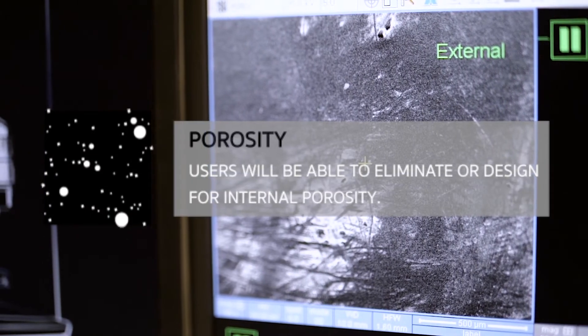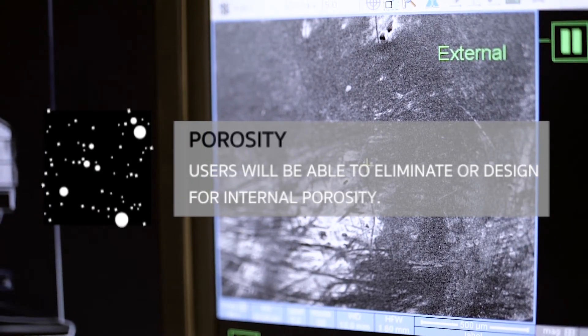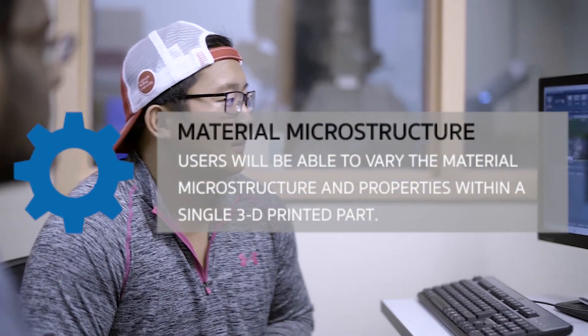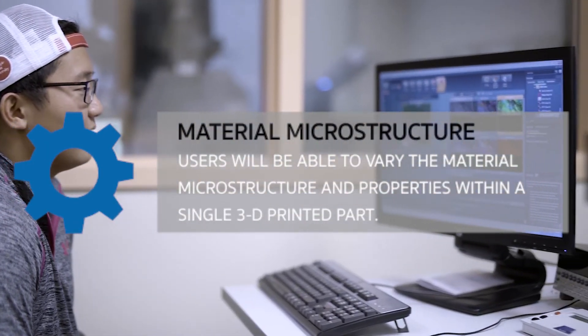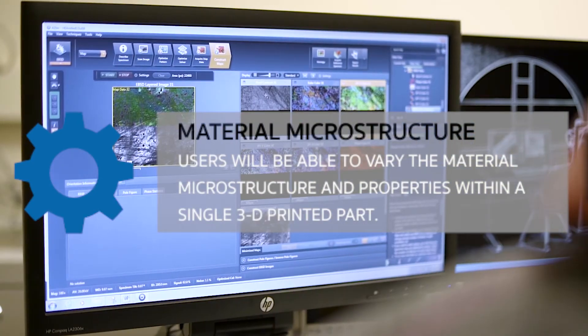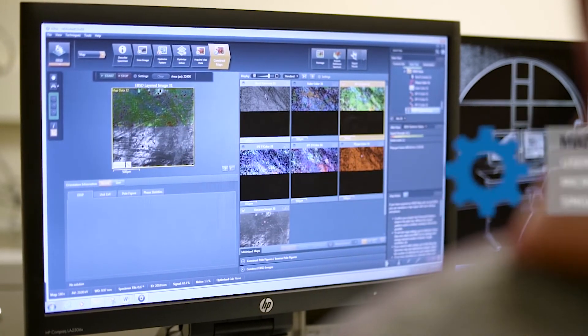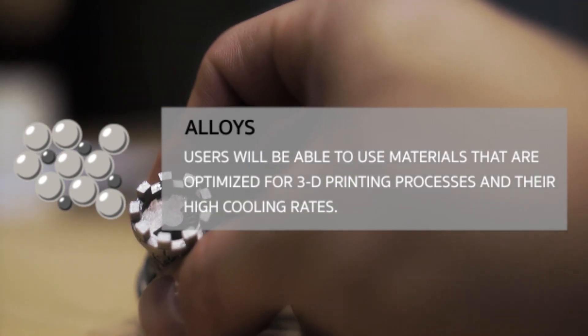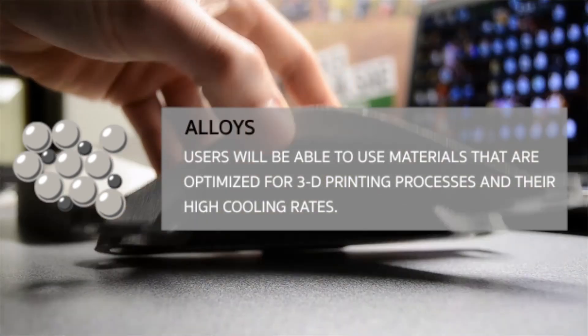Porosity: Users will be able to eliminate and design for internal porosity. Alloys: Users will be able to use materials that are optimized for 3D printing processes and their high cooling rates.